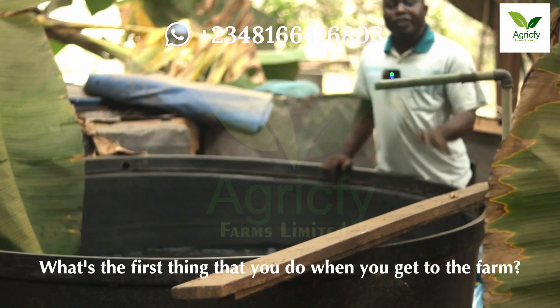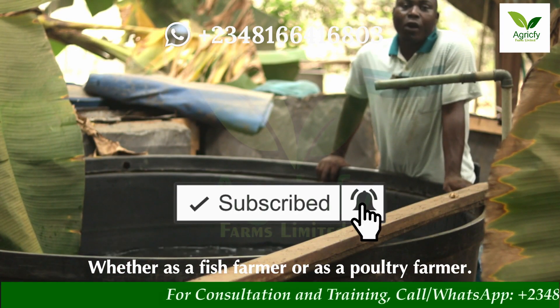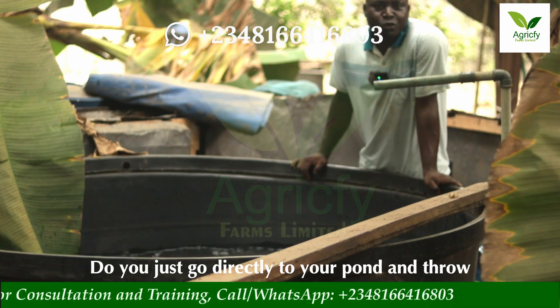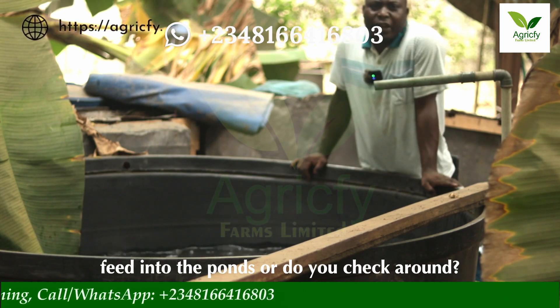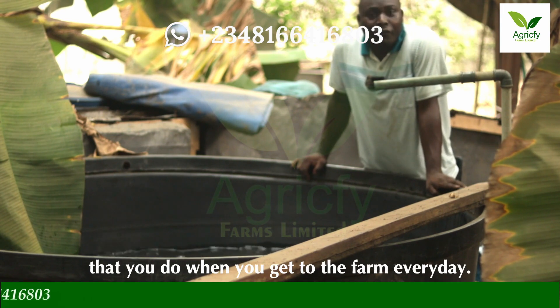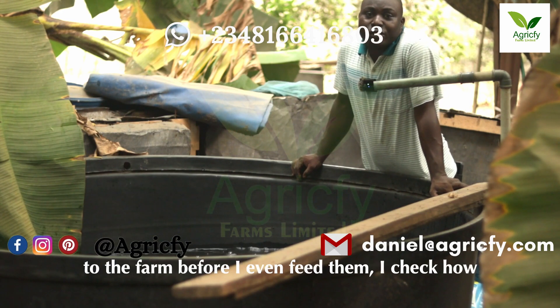What is the first thing that you do when you get to the farm, whether as a fish farmer or as a poultry farmer? Do you just go directly to your pond and throw feed into the pond, or do you check around? Let me know in the comment section the first thing that you do when you get to the farm every day.